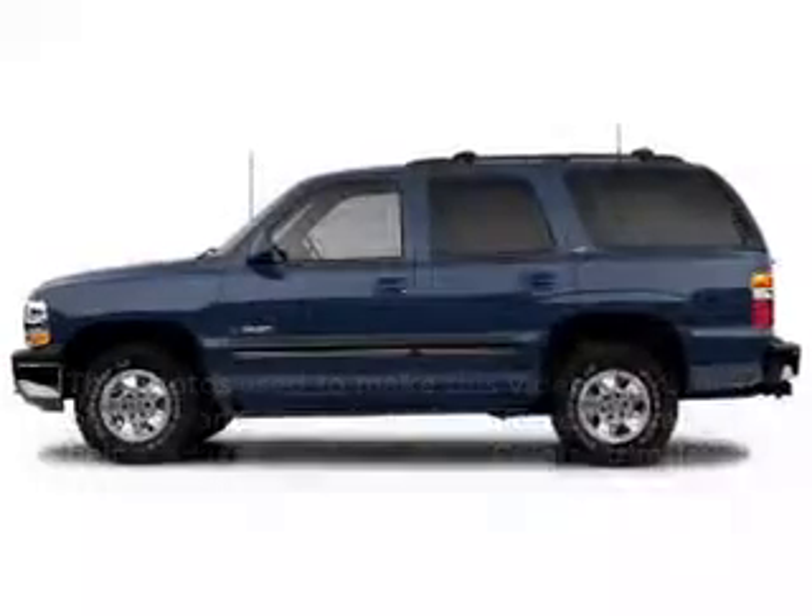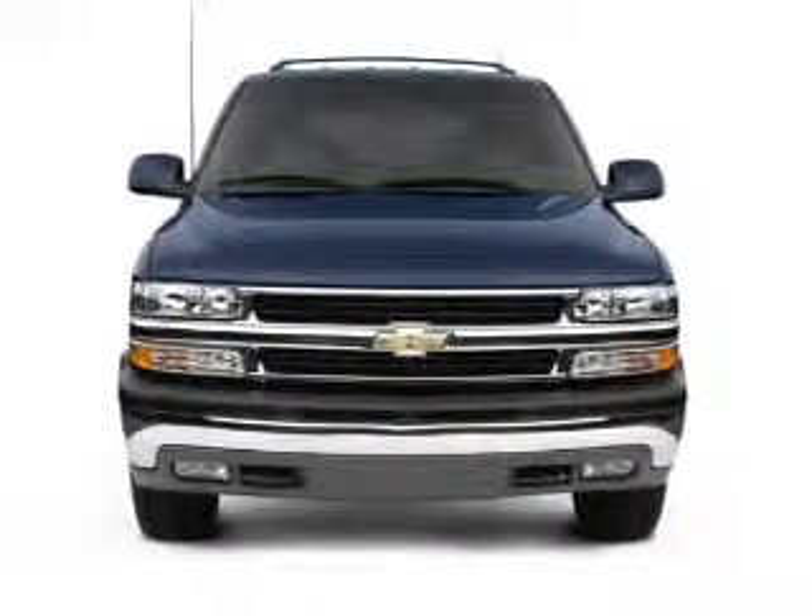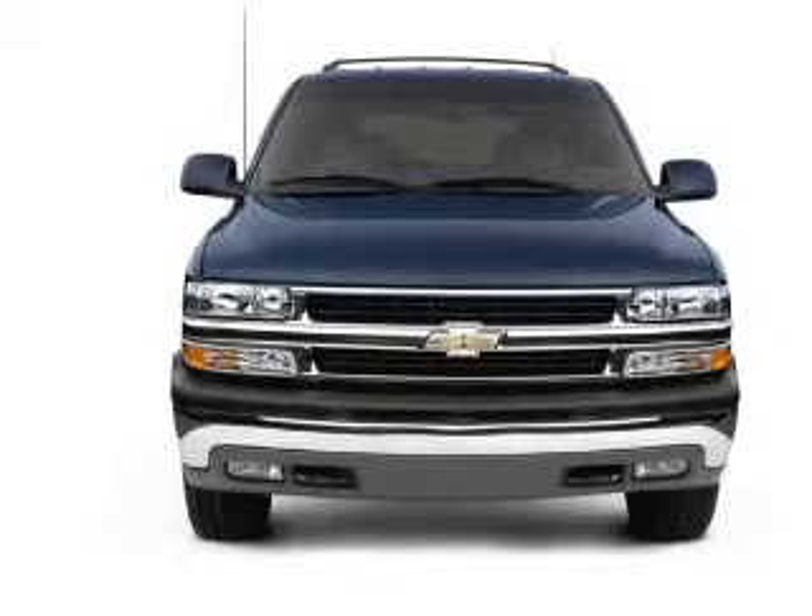Introducing the 2004 Chevrolet Tahoe. Everything you need under one roof with this great vehicle. With a powerful eight cylinder engine that responds smoothly to its automatic transmission.